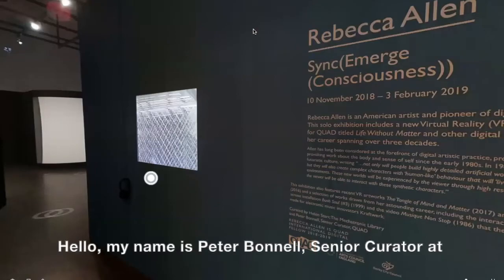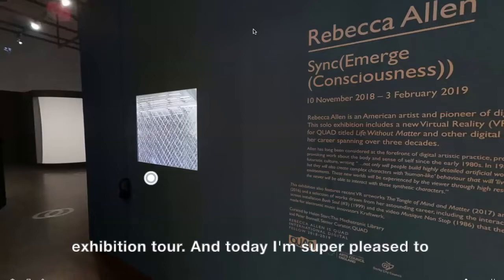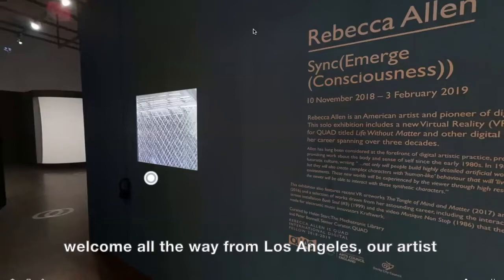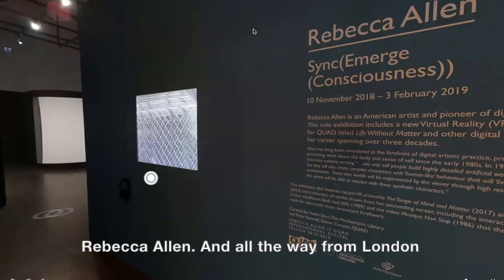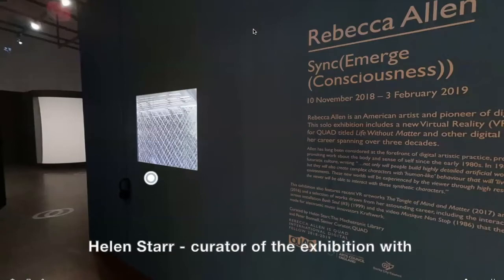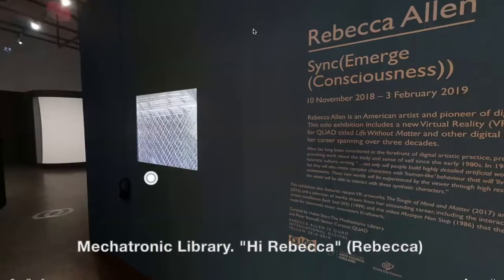Hello, my name is Peter Bonnell, Senior Curator at QUAD. Welcome to the latest QUAD Virtual Exhibition Tours. Today I'm super pleased to welcome all the way from Los Angeles our artist Rebecca Allen, and all the way from London, Helen Starr, Curator of the Exhibition and Founder and Director of the Mechatronic Library.